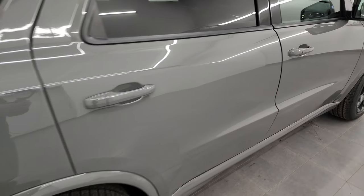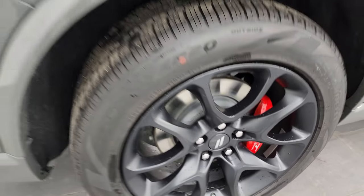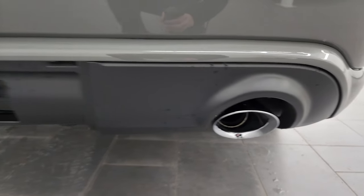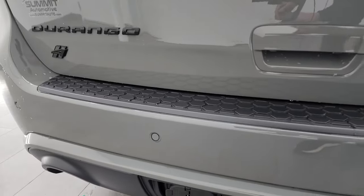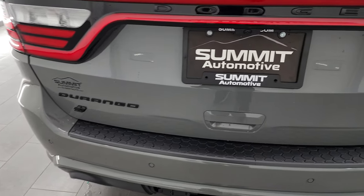Finishing up with the outside walkaround — there are your SRT brake pads back there. You get the LED tail lamps, the chrome-tipped exhaust which looks really good, and your class 4 receiver hitch with 4-pin and 7-pin wiring. You also have backup parking sensors and note the gloss black RT and Durango lettering.